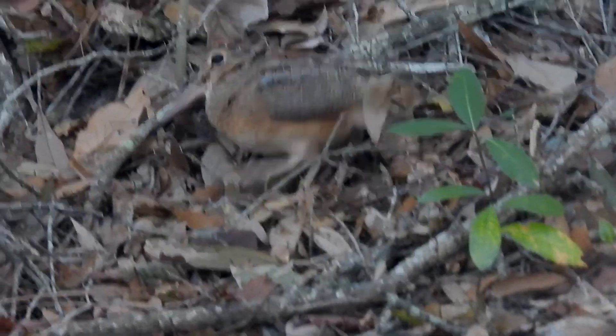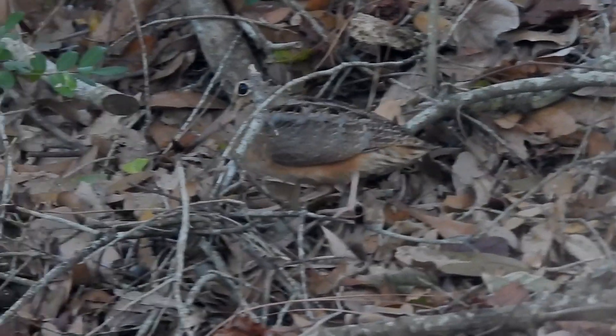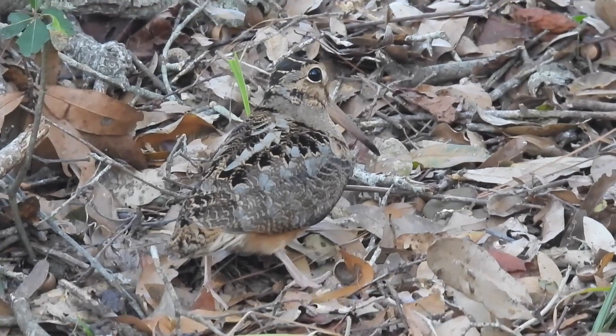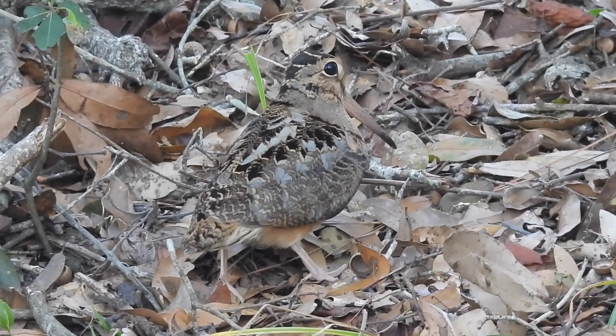Look at this. There's someone hiding in the leaves. This well-camouflaged woodcock is in the shorebird family, but it prefers forests to the beach.